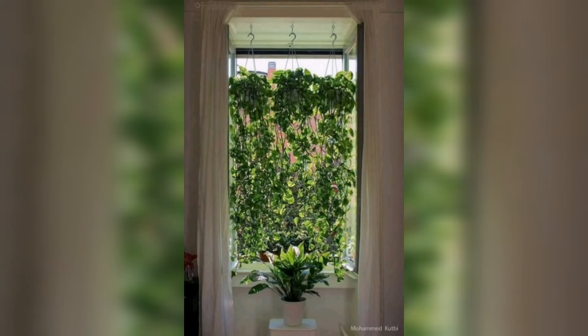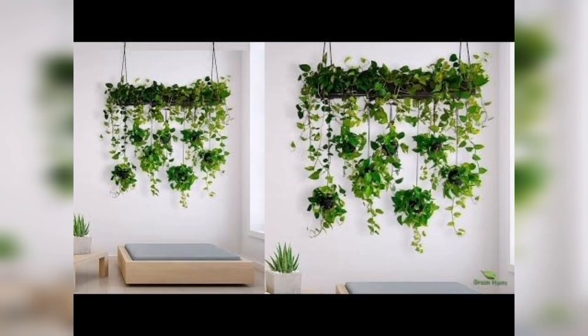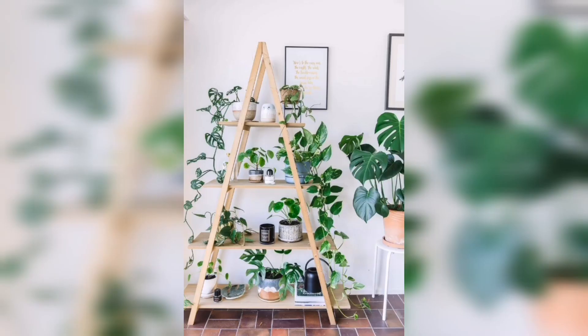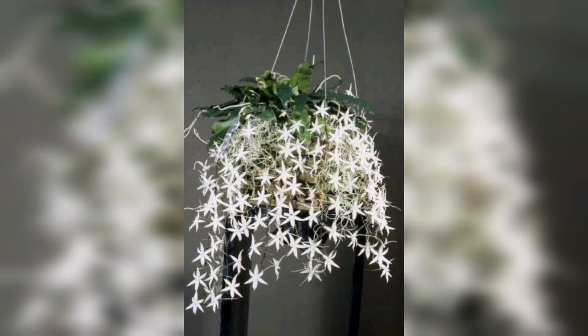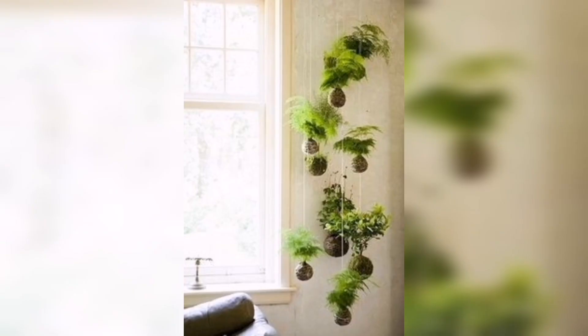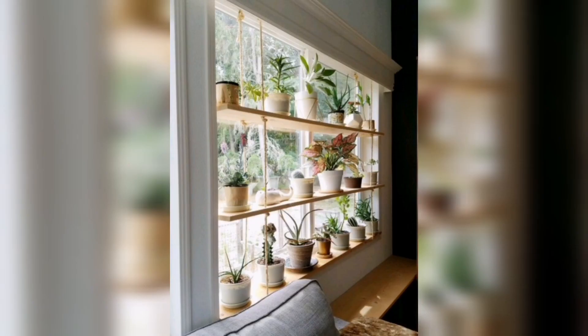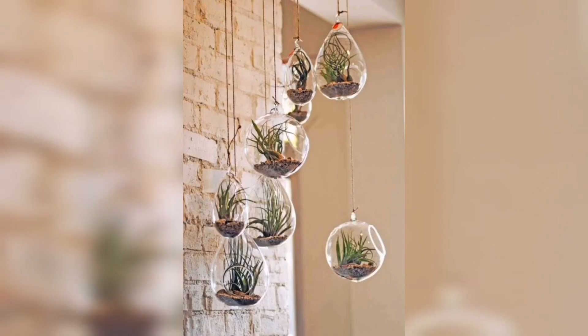Step into a world where lush foliage and blossoms become living art pieces, transforming any room into a sanctuary of tranquility. In this immersive visual experience, we will unveil an exquisite collection of indoor hanging plants, showcasing their stunning growth patterns, intricate leaves, and remarkable blooms. Discover the versatility of hanging plants as we explore their ability to thrive in a wide range of indoor environments, from low-light areas to sun-kissed spots, adapting beautifully to different lighting conditions, ensuring you find the perfect match for your space.